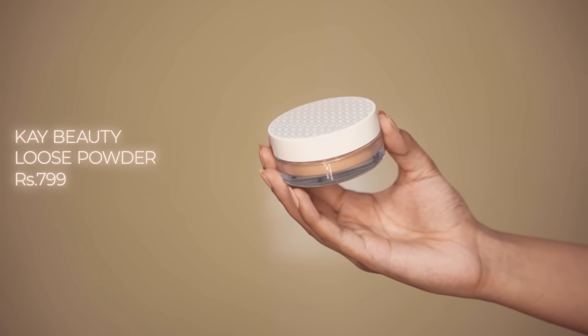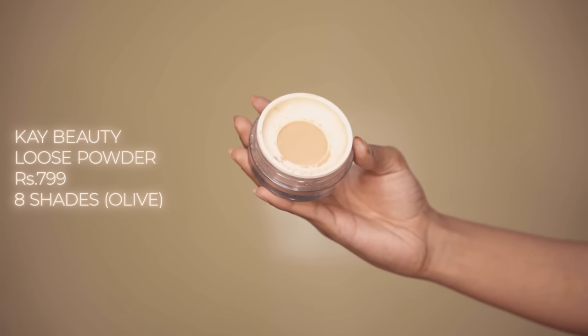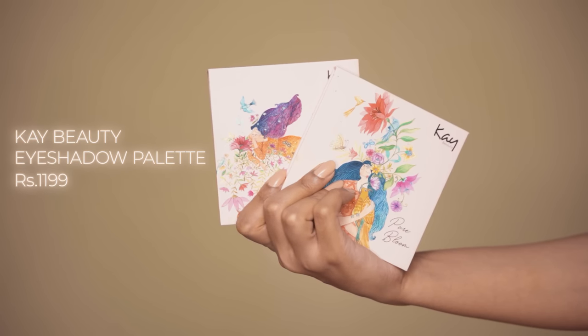Next is the K-Beauty HD Matte Setting Loose Powder in the shade Olive. This is a very finely milled loose powder and it's really good for setting your entire face. I like using it with a brush because it becomes very patchy if you try to use it with a sponge. Overall, it mattifies your face really well. It's super smooth, gives a soft velvety finish to your skin, and it's non-drying. Just make sure you're using it with a powder brush instead of a sponge, and don't bake with this powder — it's going to be very, very patchy if you do that.